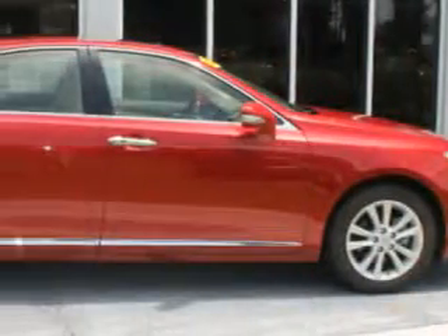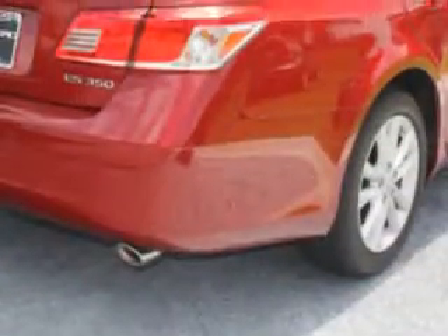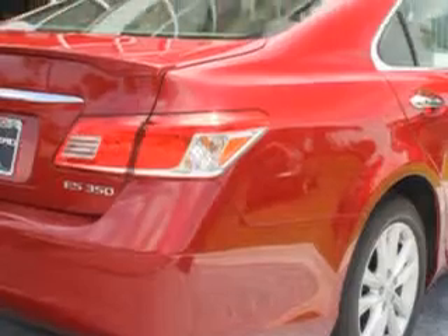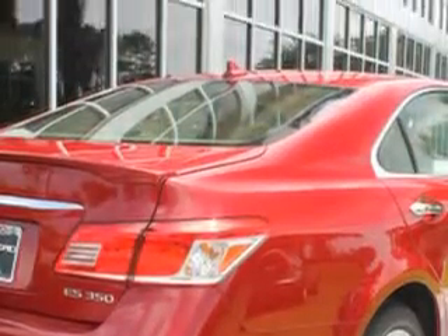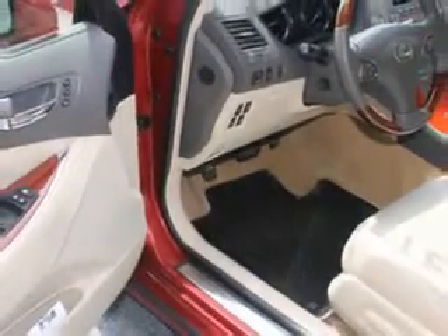Imagine driving this Matador Red Micah 2012 Lexus S350, equipped with a six-cylinder engine and an automatic transmission. Enjoy an impressive 28 miles to the gallon on this luxury car with features like Sirius XM Satellite Radio.